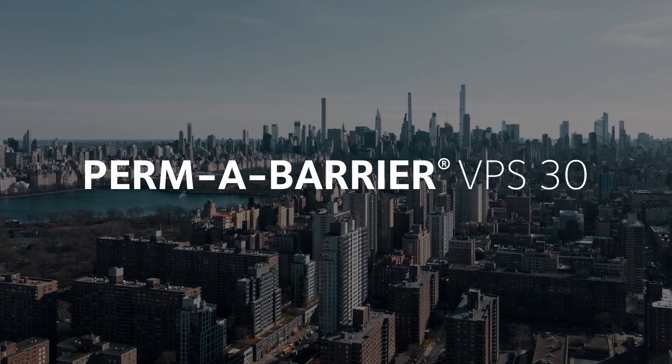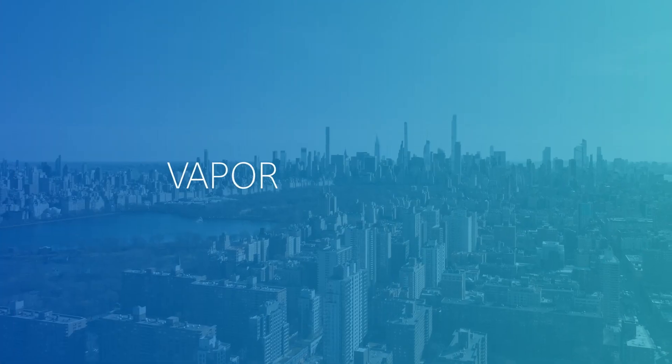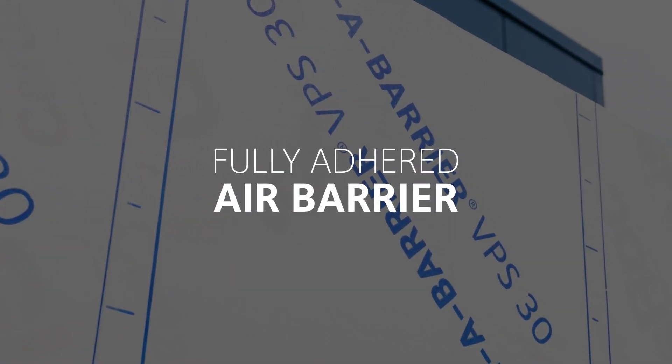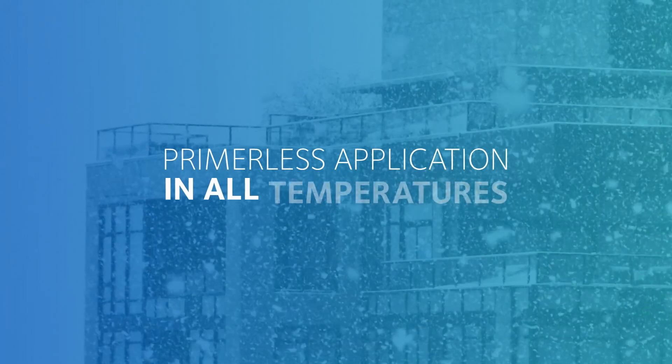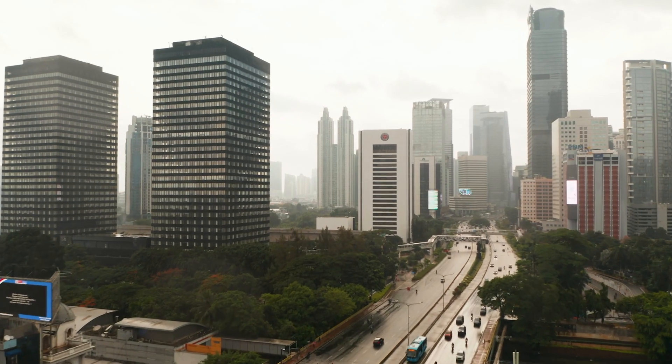Permabarrier VPS 30: get proven protection for projects of any scale using this vapor permeable, fully adhered air barrier with the strength of primerless application in all temperatures. Preferred by both contractors and building owners, Permabarrier VPS 30 offers superior air and moisture control through advanced engineering.